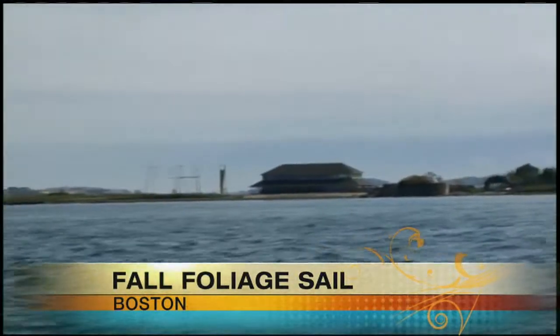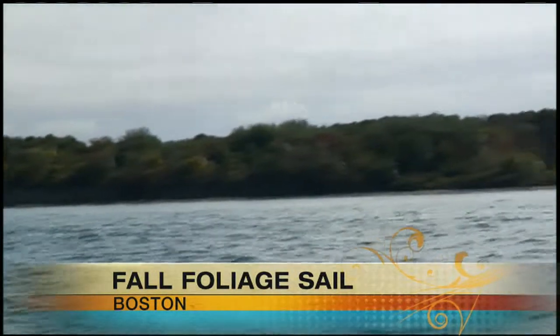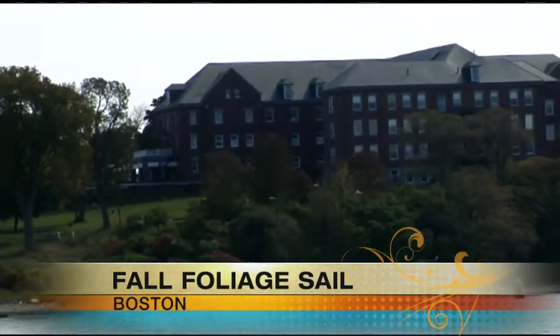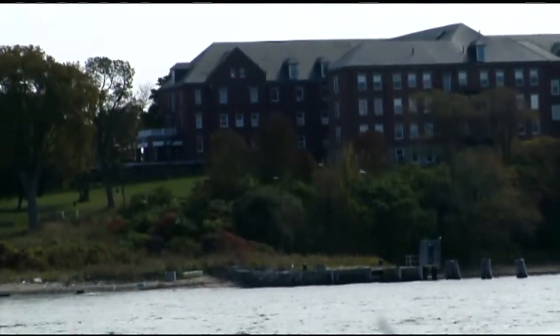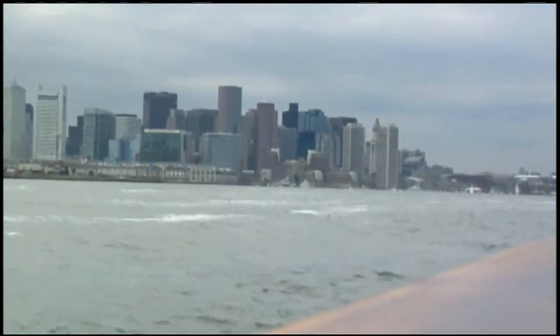And if you're lucky enough, you can even catch a view of Long Island — not to be confused with the one located in New York. This island is where the Martin Scorsese film Shutter Island was filmed. You'll view lighthouses, the city's skyline, and even see planes landing at Logan Airport.